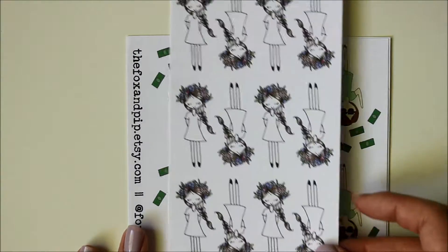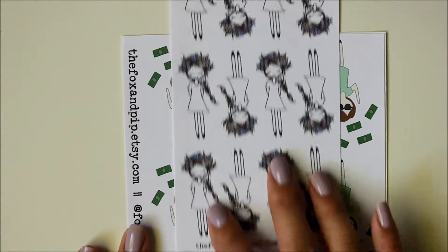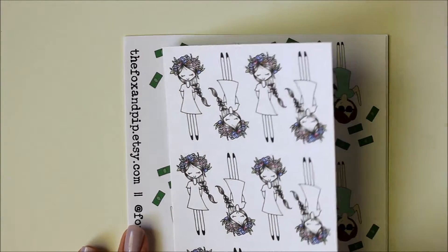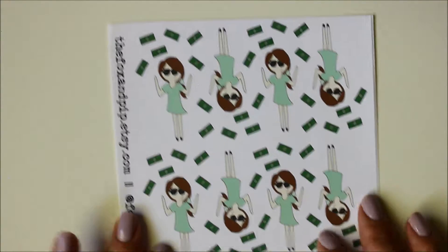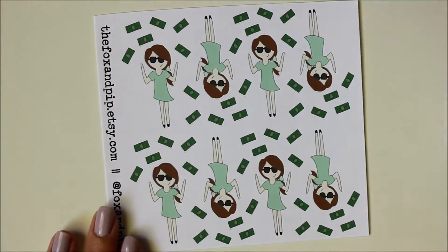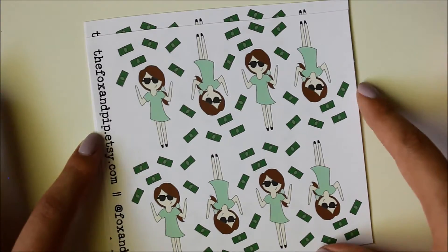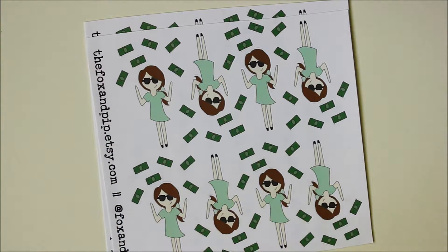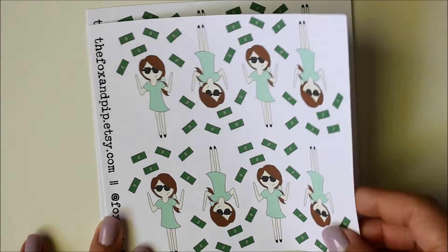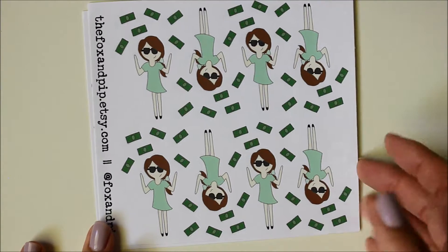I picked up another sheet of her Megan stickers — this is still my favorite out of all the ones she has. I just think she's so pretty, and with the white dress you can color it in really nicely too. I also picked up two more sheets of the girl throwing money up in the air. Since I only get paid once a month with my job, I could use this sticker to denote my paydays — that'll be really exciting.